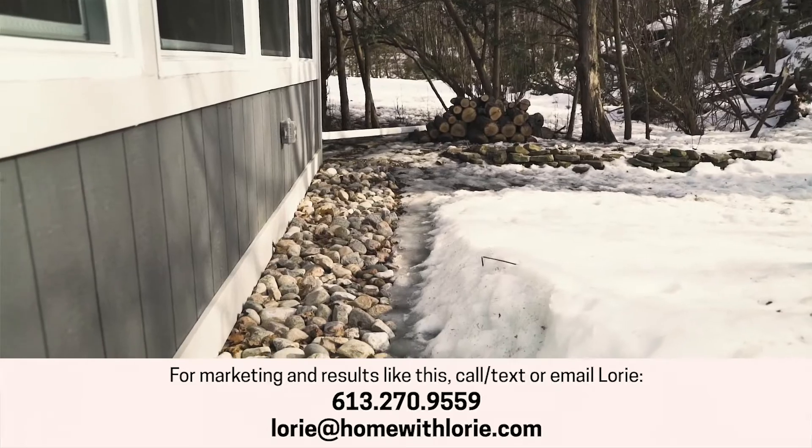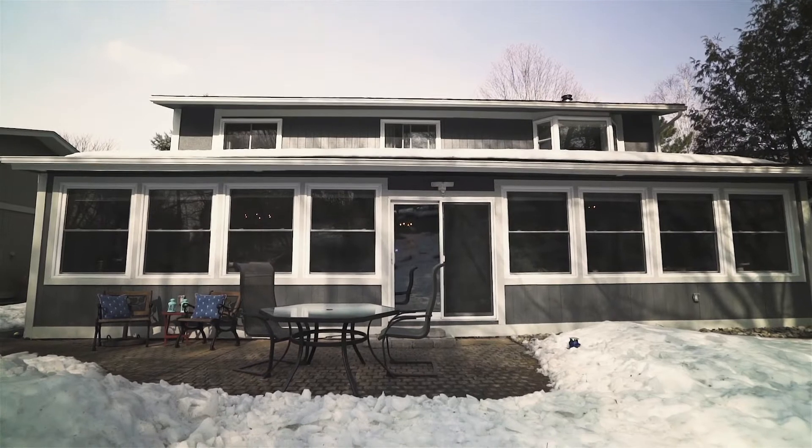Congratulations to the buyer and super congratulations to our seller. You are lovely to work with. The house is sold.